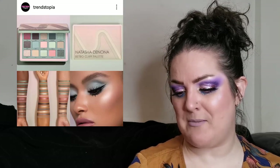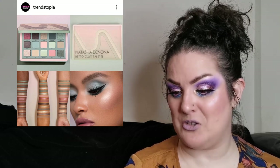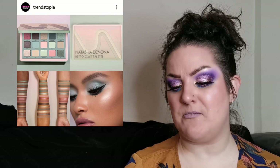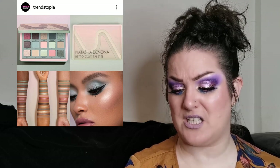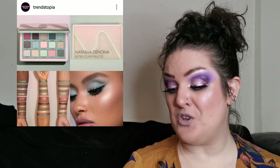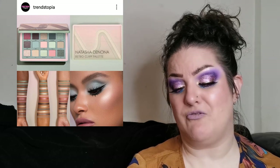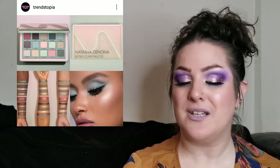Natasha Denona has dropped the Retro Glam palette for 69 US dollars — greens, pinks, and neutral nudes with a variety of finishes. Green and pinks together is one of my absolute favourite colour combinations. If I saw it on sale I'd be more inclined to pick it up. The swatches look absolutely amazing and the eye look — those greens look absolutely gorgeous. Let me know what you think if you're going to pick it up or have already.